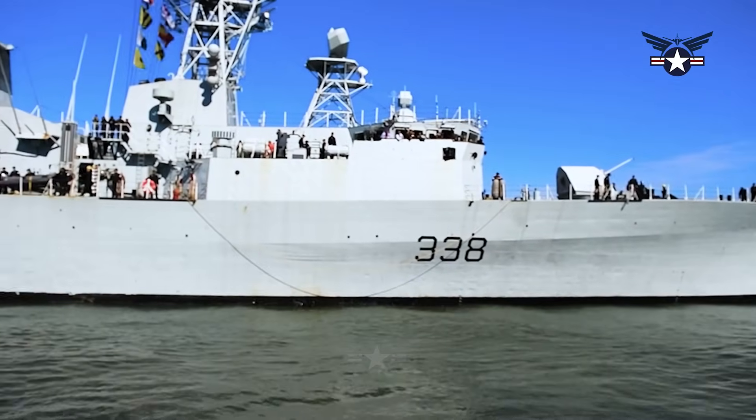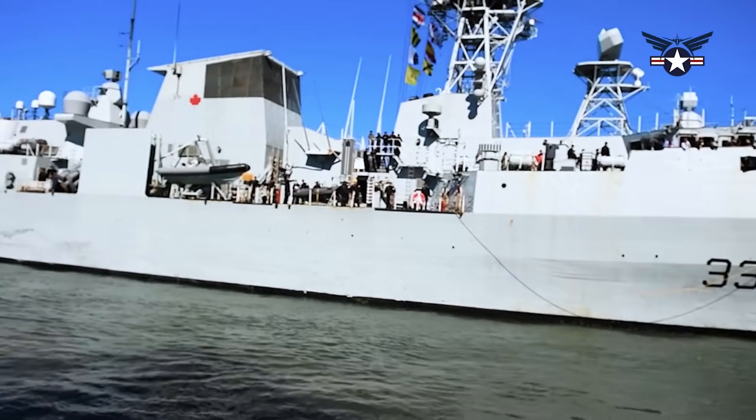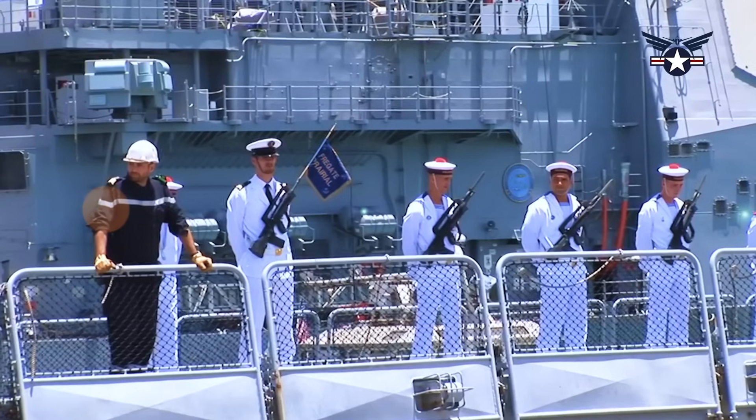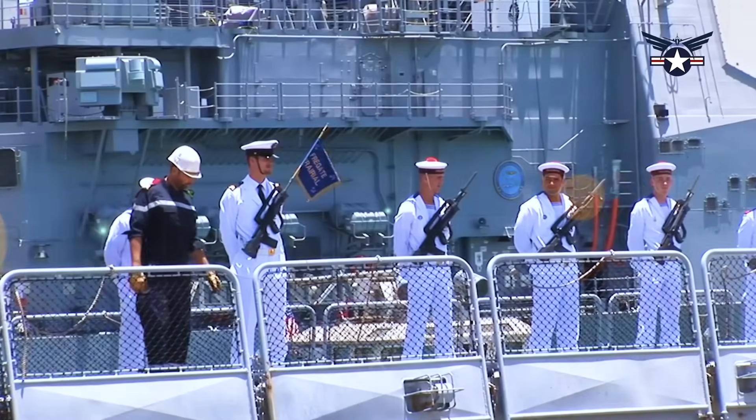Threats to Navy vessels continue to grow in the form of drone swarms and anti-ship missiles. Now, after decades of experimentation, the Navy is closing in on a low-cost solution that can deter and defend against aerial threats at sea.